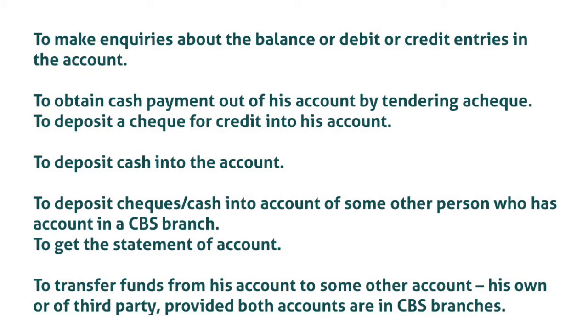CBS services include: obtaining cash payment from the account by tendering a cheque; depositing a cheque for credit into the account; depositing cash into the account; depositing cheque or cash into the account of another person who has an account in a CBS branch; obtaining a statement of account; transferring funds from the account to another account — own or third party — provided both accounts are in CBS branches; obtaining a demand draft or banker's cheque from any CBS branch, with the amount debited online; and customers can continue to use ATMs and other delivery channels interfaced with the CBS platform.